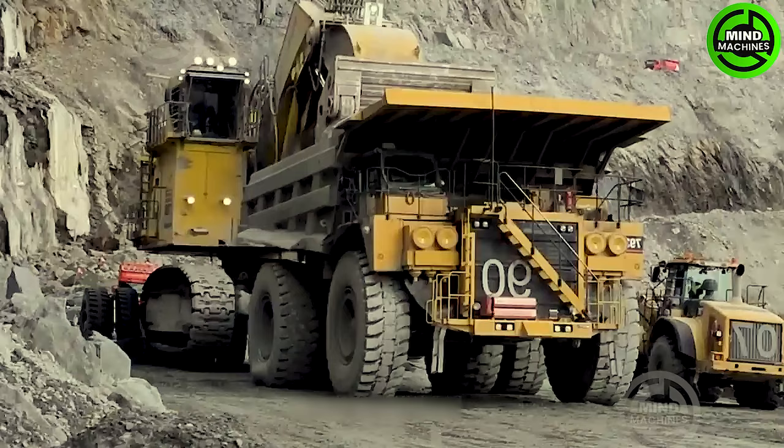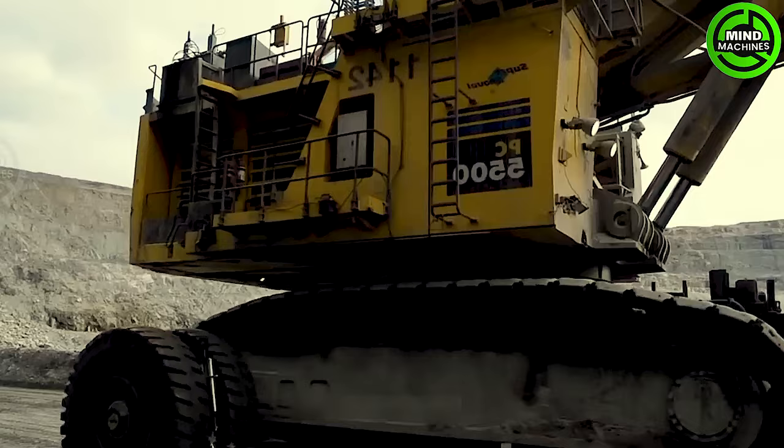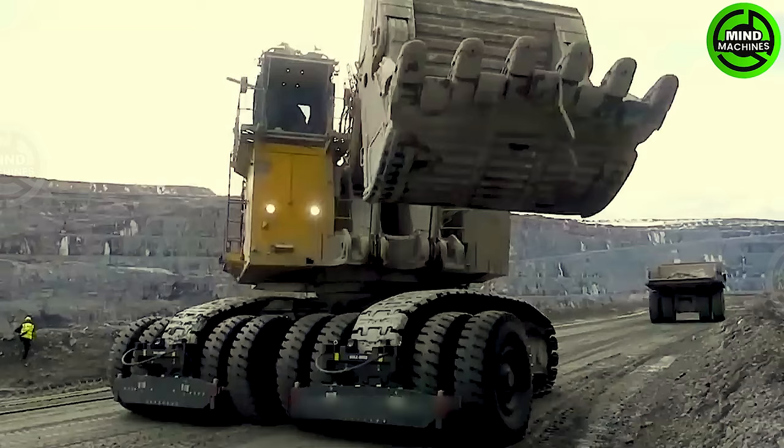The Komatsu PC5500 is one of the largest excavators in the world, engineered for mining and extracting tough materials like granite, coal and iron ore.